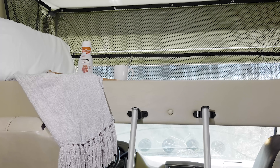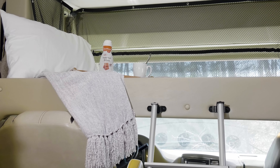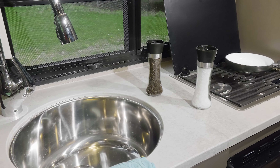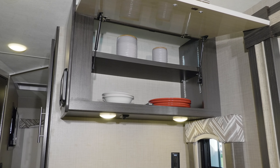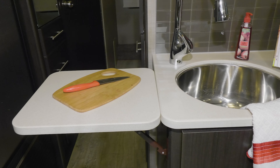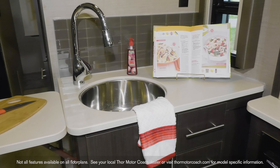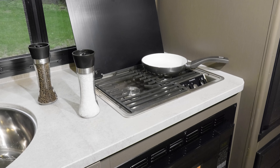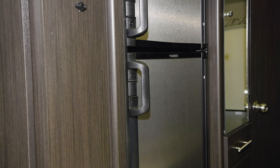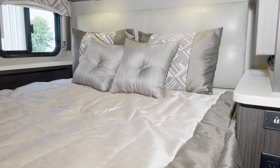You may not be expecting this, but the Axis also features a drop-down overhead bunk. On to cooking — you're going to love the kitchen layouts. You get the storage and counter space you need, with cabinets for all your dishes, a flip-up countertop extension, and a cover for your large single-bowl stainless steel sink. Cooking can be done on the two-burner gas cooktop with glass cover or in the convection microwave, and you also have a double-door fridge.